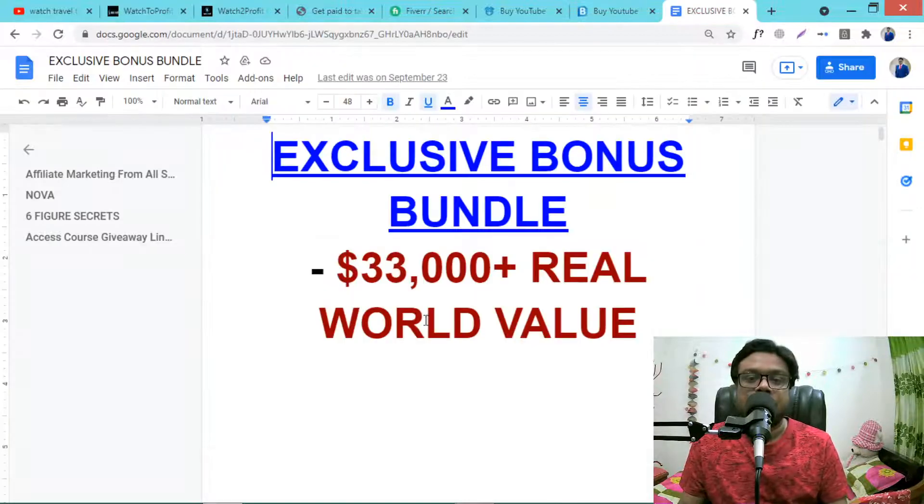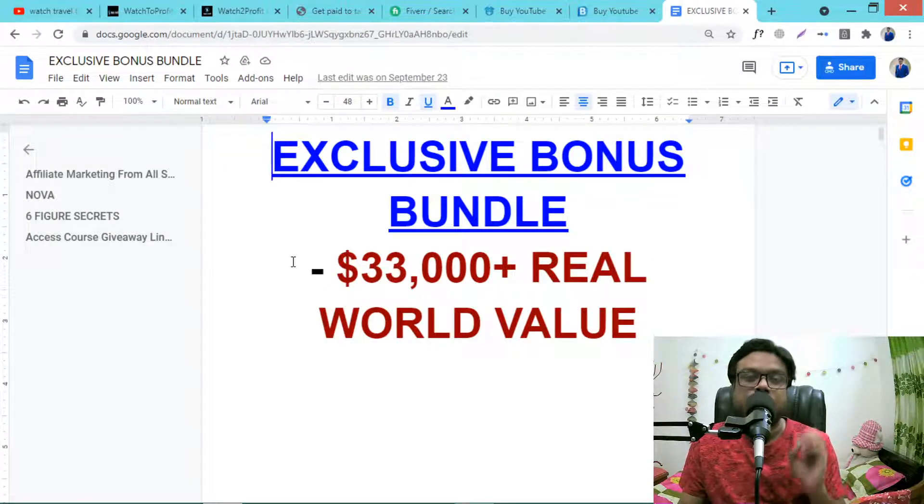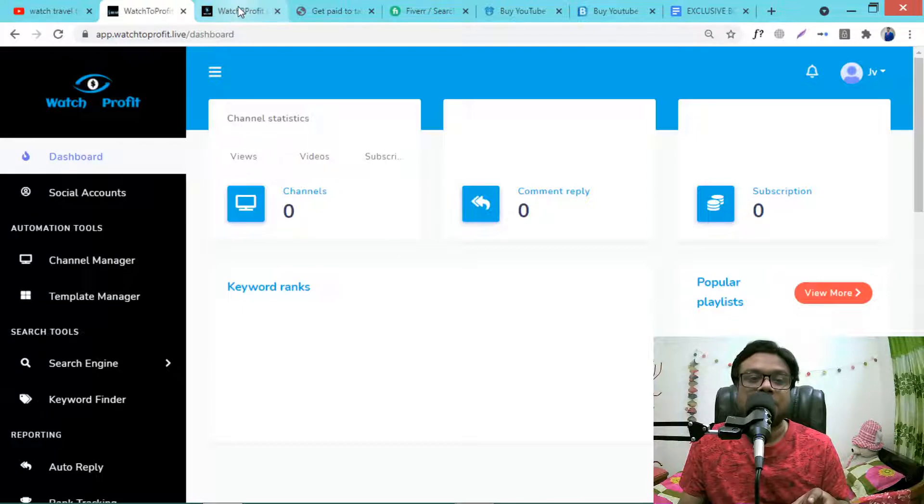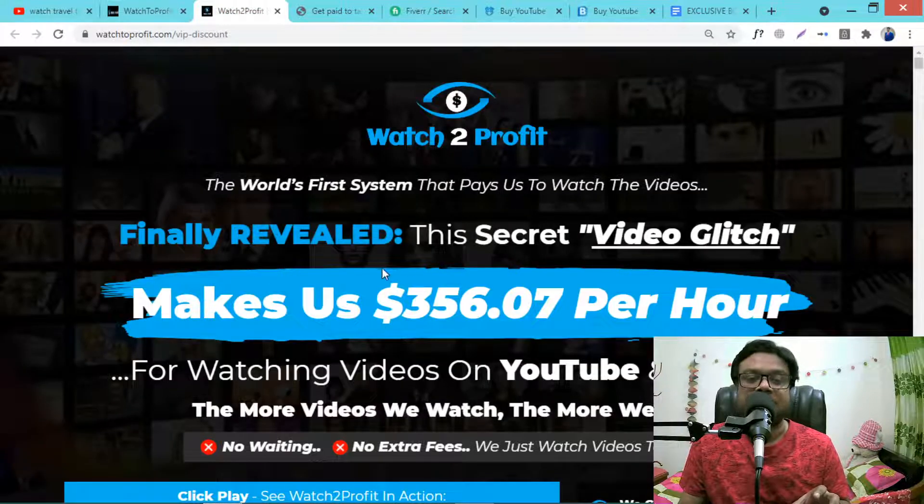I will also discuss my exclusive bonus that is worth over $33,000. This is going to launch on 31st October by Vendetta on WarriorPlus network.